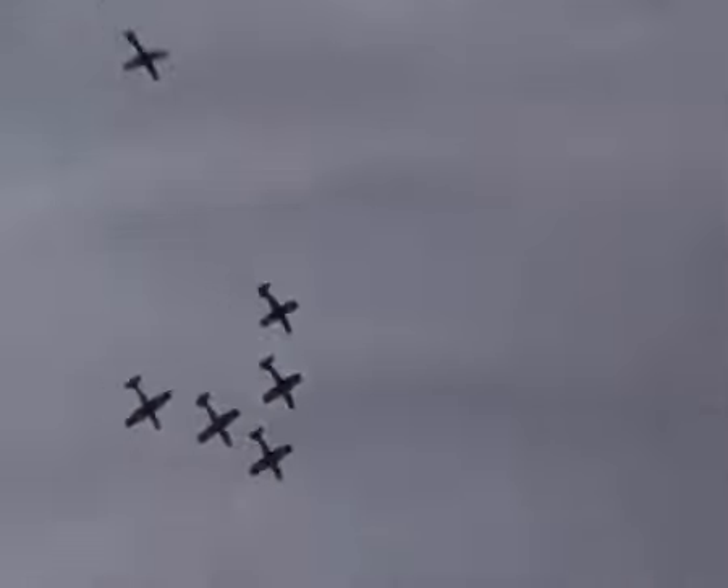The guys are now setting up for the 5th barrel roll. Roulette 5 will rejoin formation during this manoeuvre, which requires a tremendous sense of timing and judgement.